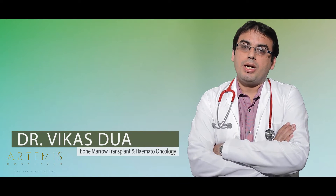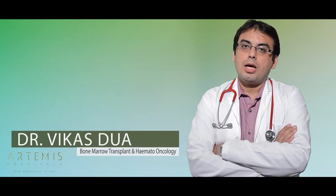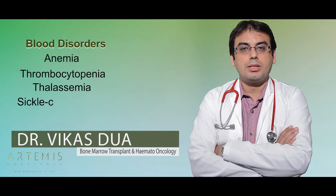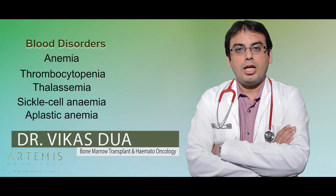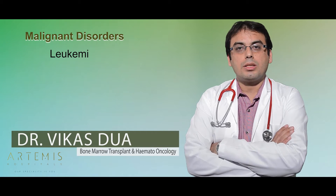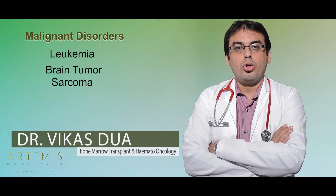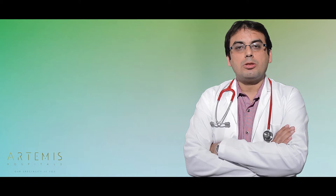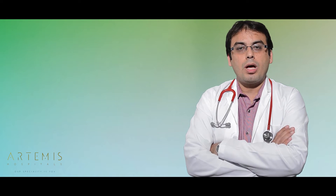As pediatric hematologists, we see blood disorders of any sort — whether it is anemias, thrombocytopenias, thalassemia, sickle cell anemia, or aplastic anemia. We also see malignant disorders like leukemias, brain tumors, sarcomas, and bone tumors. In addition to these, we perform bone marrow transplants, with specific indications in pediatric age groups including thalassemia, sickle cell anemia, aplastic anemia, and relapsed malignancies like leukemias.